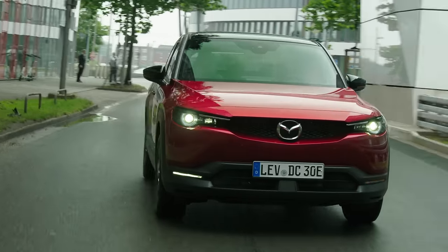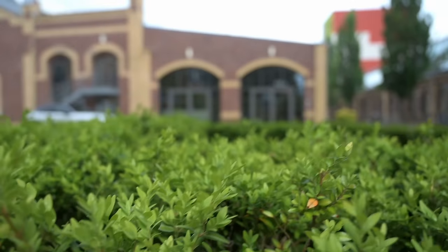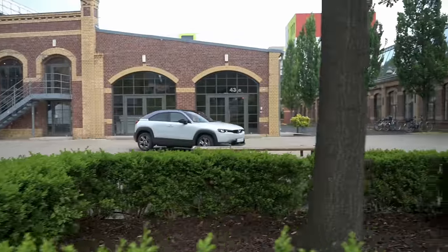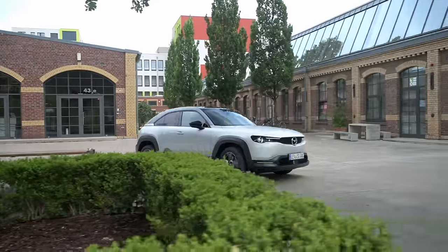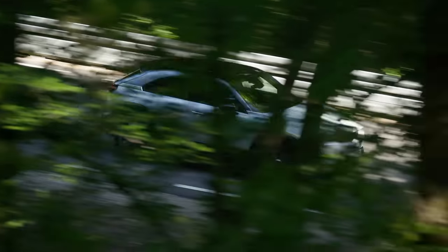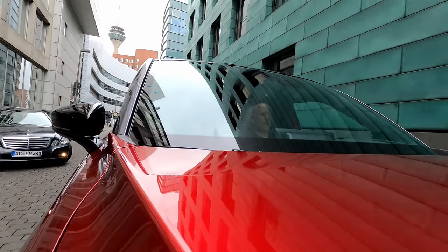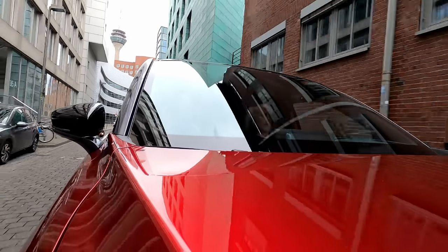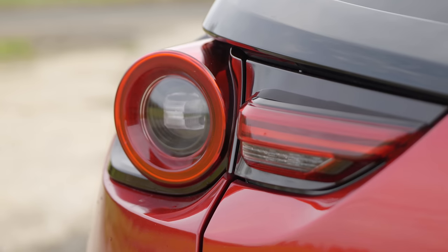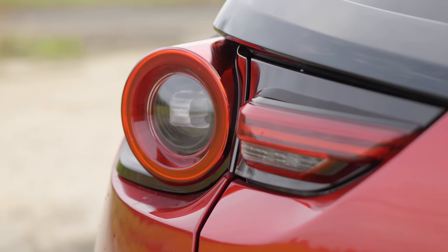There are two flavours of the MX-30, each with three trim levels. The regular MX-30 EV starts at £31,250 for the entry-level Prime-Line trim, then about £1,900 more for the Exclusive-Line, and then for about £2,000 more — so £35,500 — you can get the top-of-the-line MX-30 Makoto. This then is the MX-30 REV, and the R is what's got people interested, because it stands for rotary.